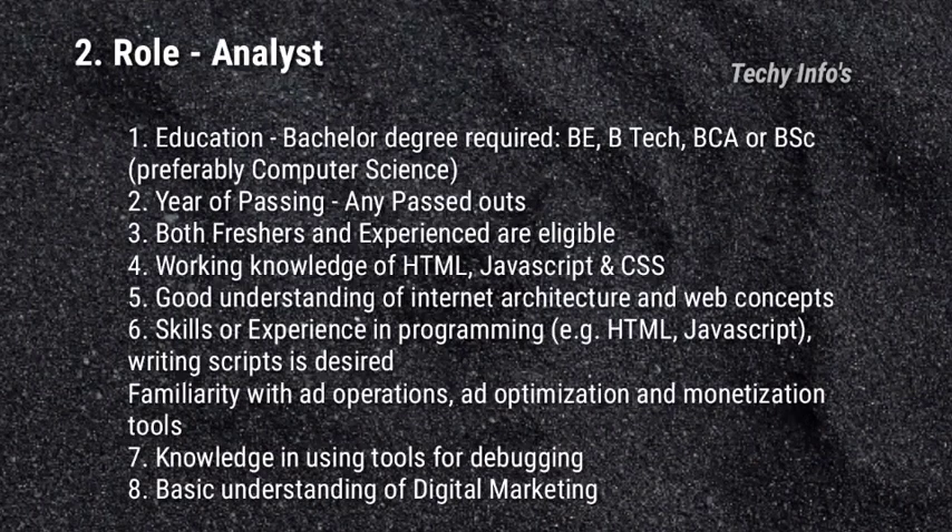The next job role is Analyst. Eligibility criteria — Education: Bachelor's degree is required — BE, B.Tech, BCA or BSC, preferably in computer science. Year of passing: any passouts can apply for this job. Both freshers and experienced are eligible to apply.